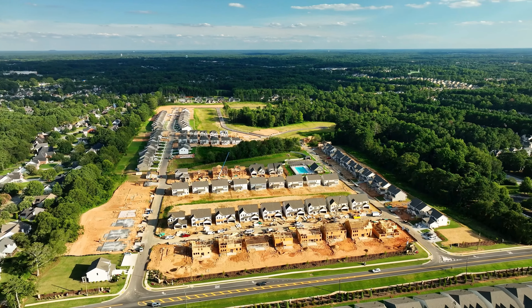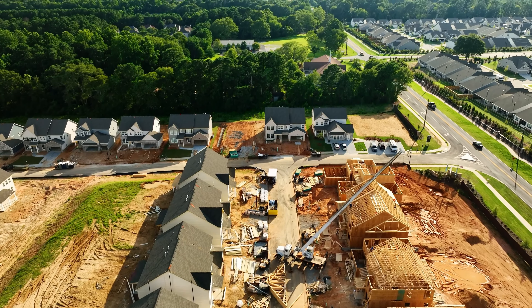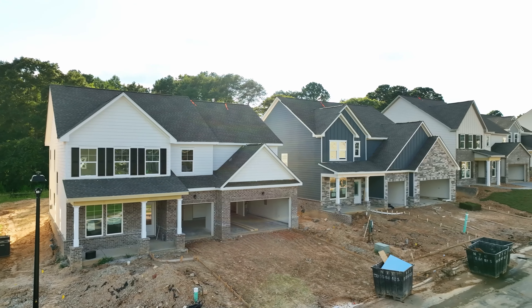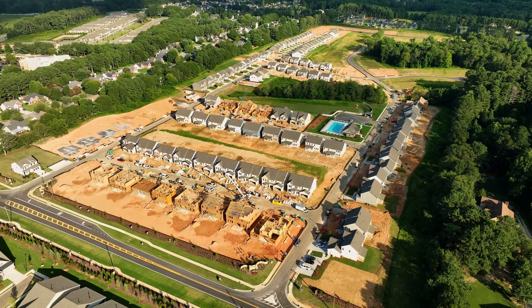We are back at Westgate by Lennar in Loganville, and I am here with Morgan. My goodness, a lot has changed since the last time I saw you, so get us up to speed. Welcome back to Westgate, Greer. As you can see, we have a lot going on. Basically every home planned for this community is currently under construction and we've literally sold half of them.